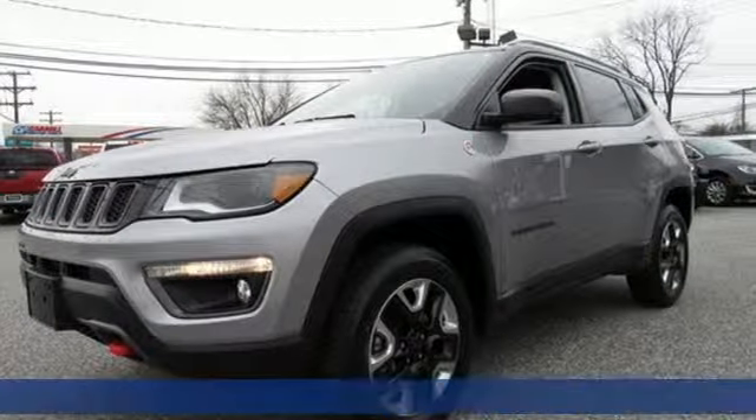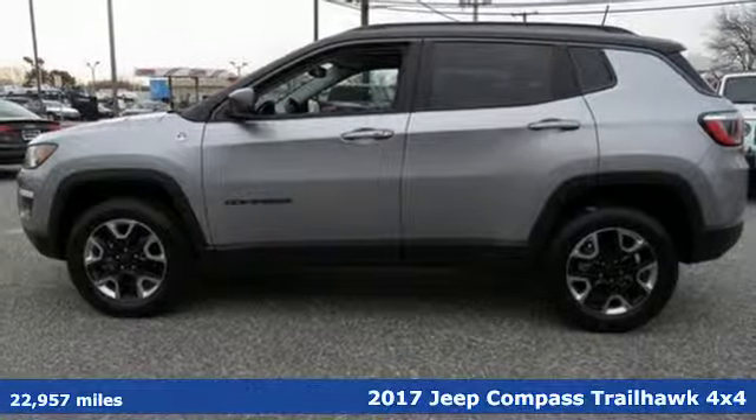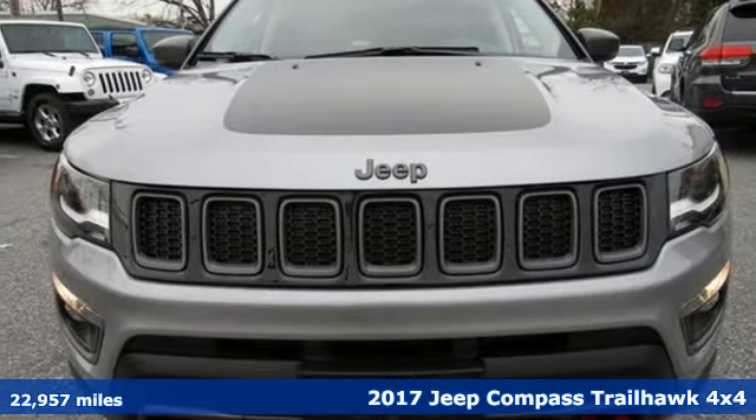It's a 2017 Jeep Compass X. Experience the Jeep life, and with features like these, every drive is a pleasure.